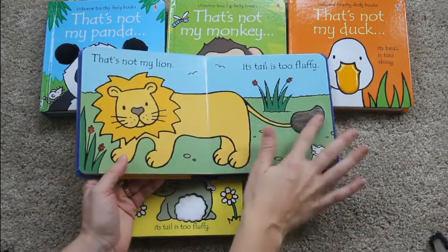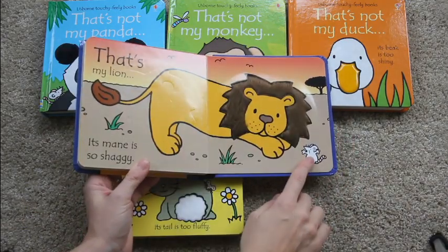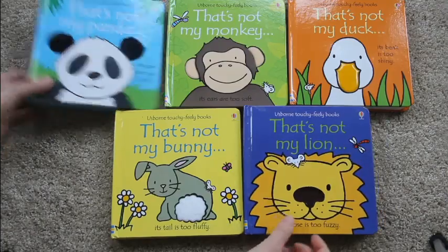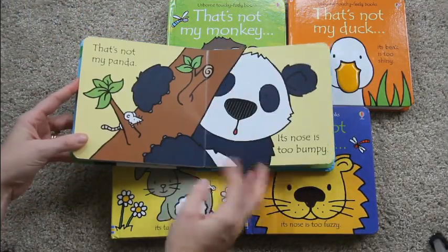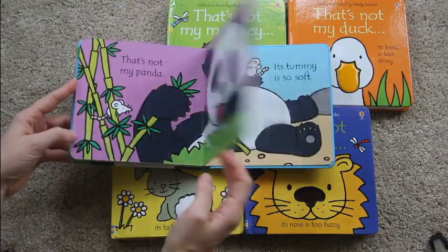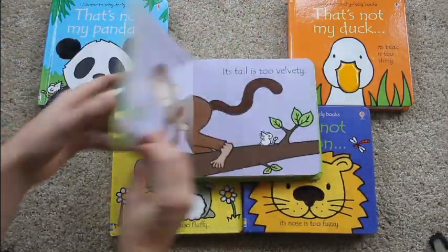It has words like rough and fluffy, and the textures match whatever word it's saying. There's also a hidden mouse on each page. And then as your child continues to get even older, these books are nice because as they're learning how to read, they're able to read a lot of these books because the words are nice and simple and repetitive.